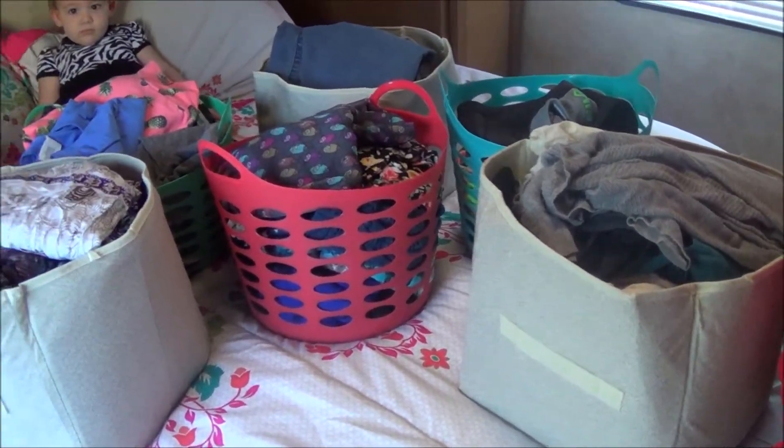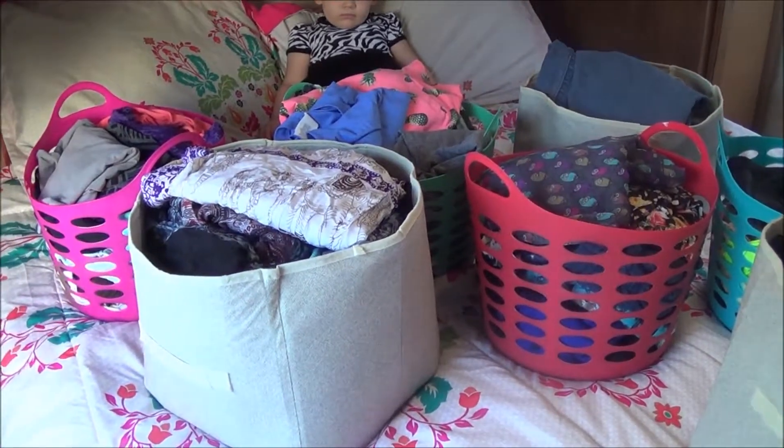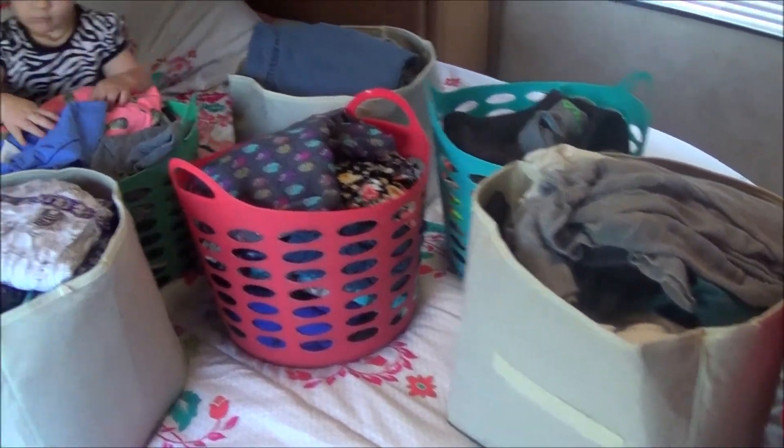I have one, two, three, four, five, six — I have seven bins. And this is everything that I own.